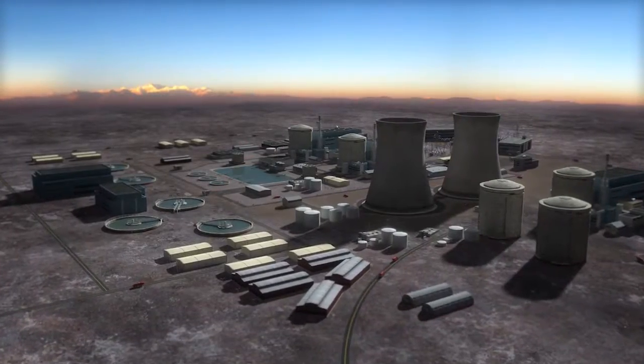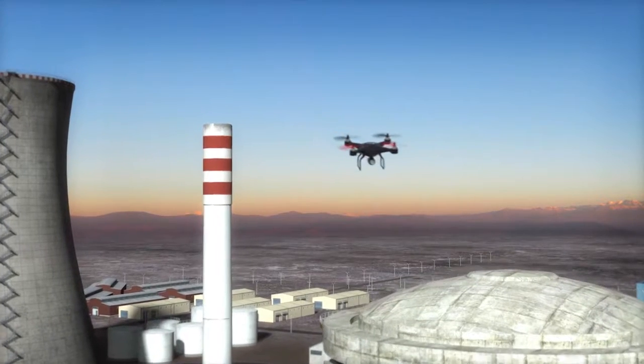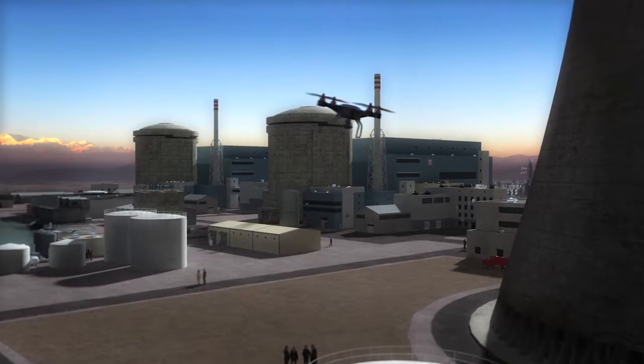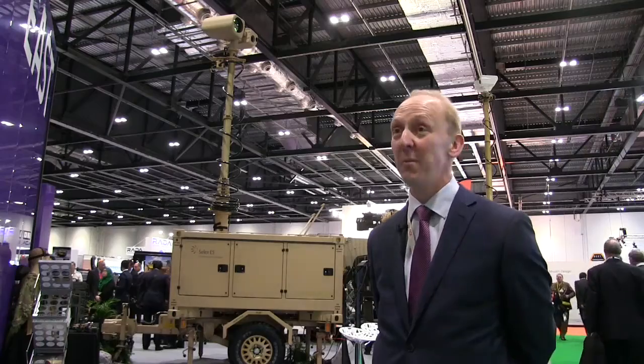As it stands at the moment, the solution comprises radar, electro-optics — which you'll just see behind us — and electronic surveillance as well, which then tie together into a central command and control software to provide the user with a clear and unambiguous picture of what's happening in the environment.